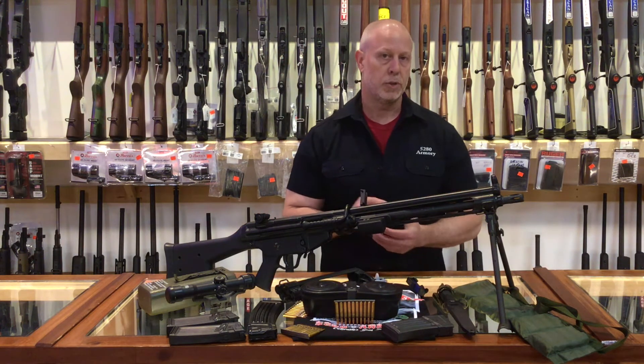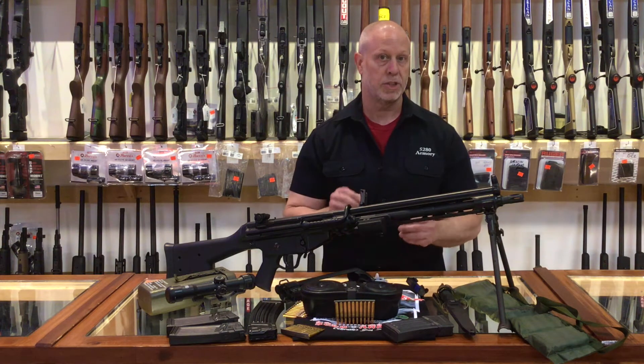I'm getting pretty excited to shoot this thing, so how about we take this out to the range and let's shoot it and have a little fun.